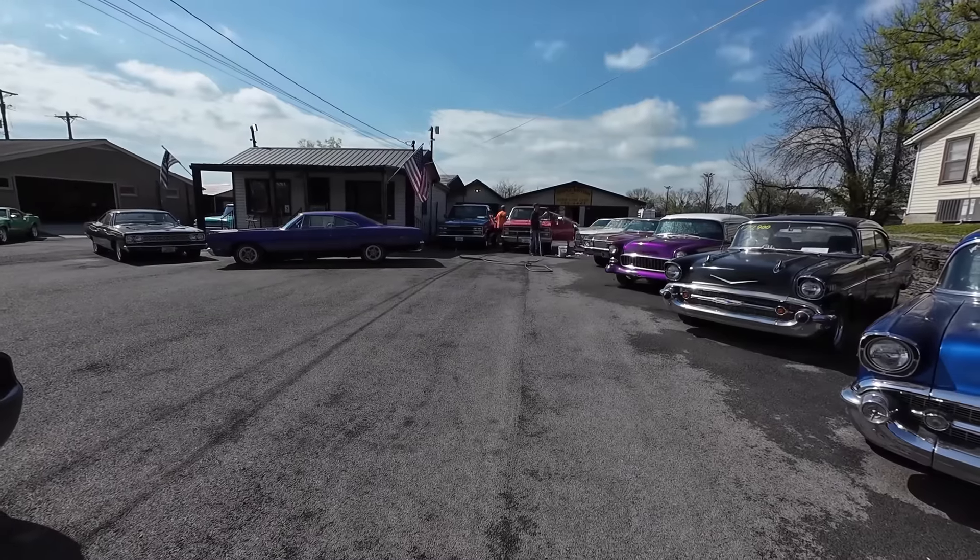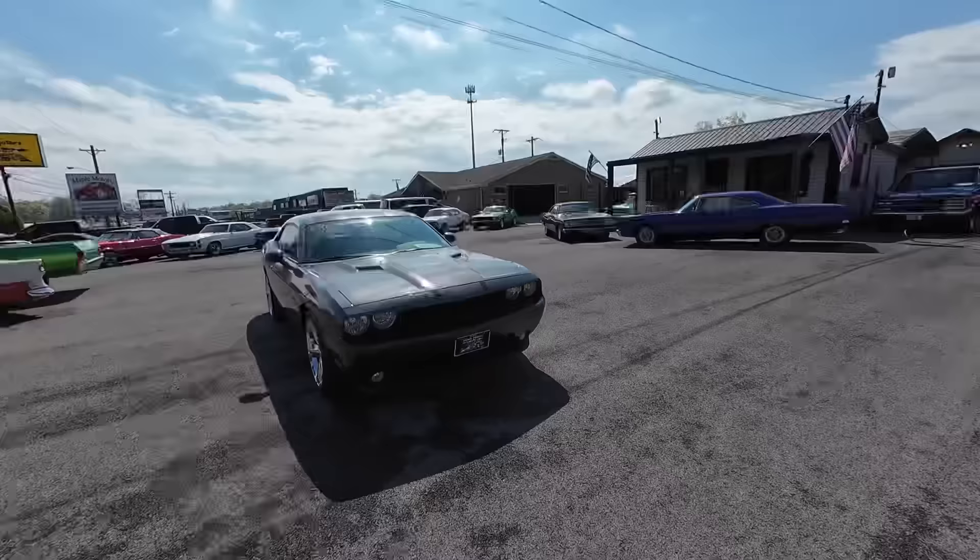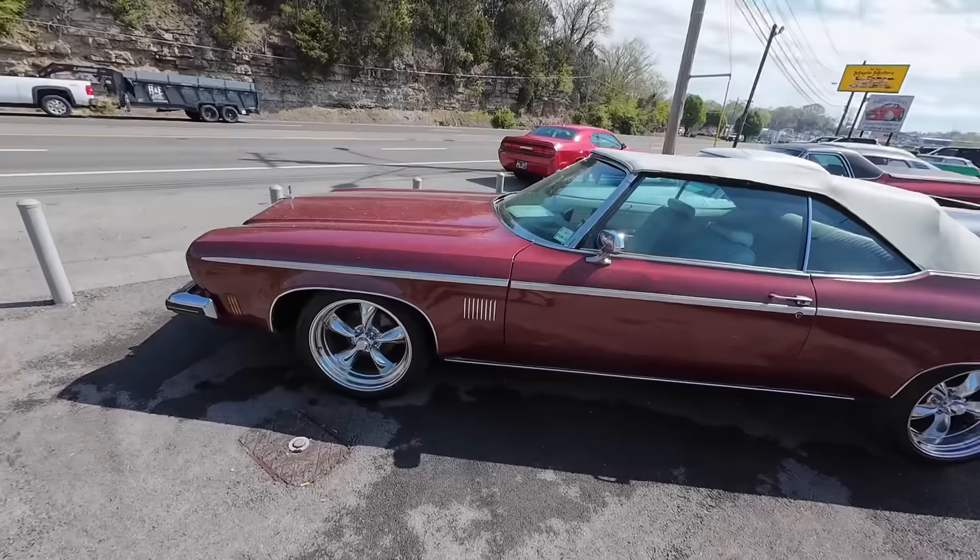The guys are getting the suds on. It sprinkled for about half a second this morning and all the dirt came out of the air, so we've gotta wash them again. It's almost an everyday thing now. Spring is here at Maple Motors in Hendersonville, Tennessee. If you haven't checked us out before, go to maplemotors.com.